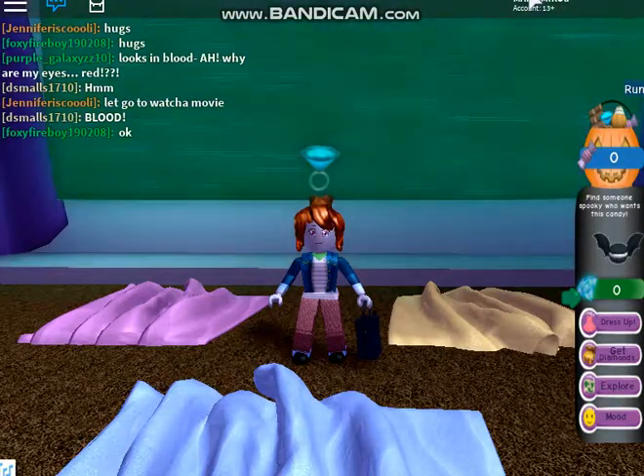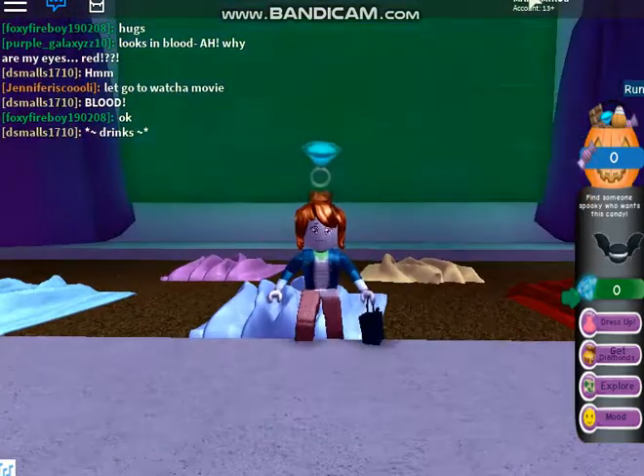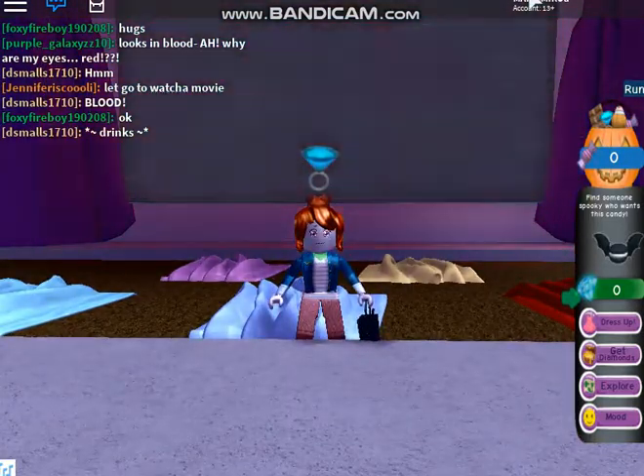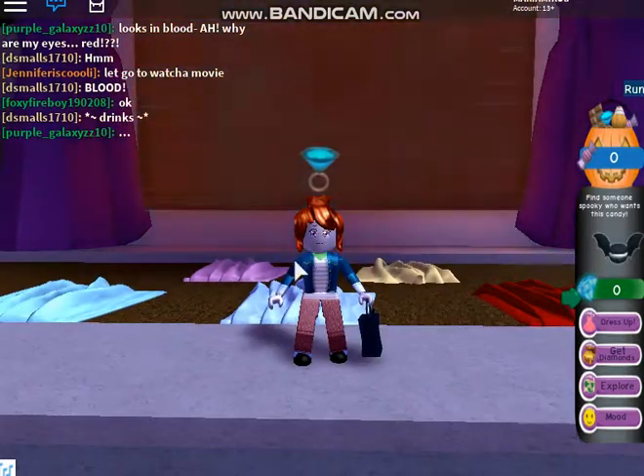Hiya, are you an ugly sad noob who can't figure out what to wear? Are you tired of wandering around sad because no one wants to give you candy because you look like this? Well, I have the solution.